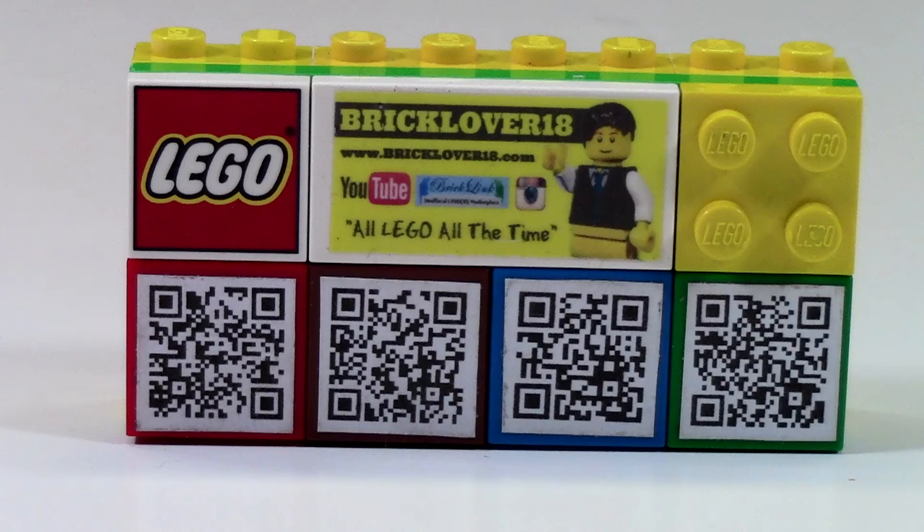Down here I have a LEGO printed tile, as well as my BrickLover18 printed tile, where it says 'all LEGO all the time,' and it's got the images of the social media links I use. I also have a 2x2 brick in yellow.